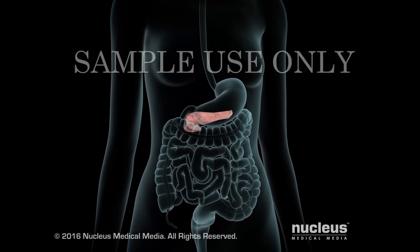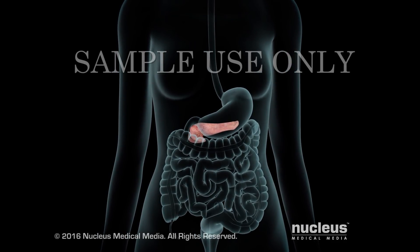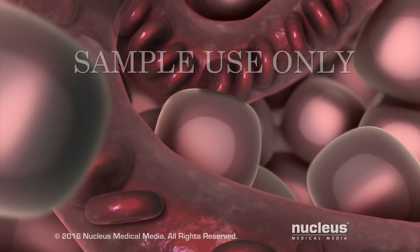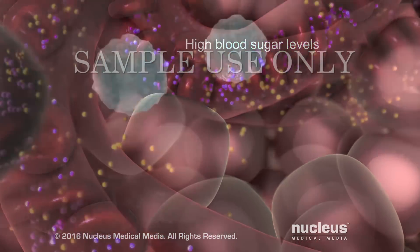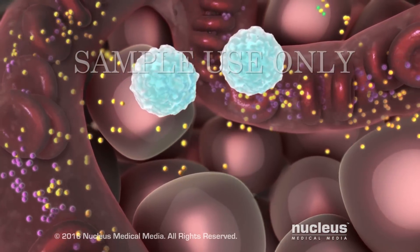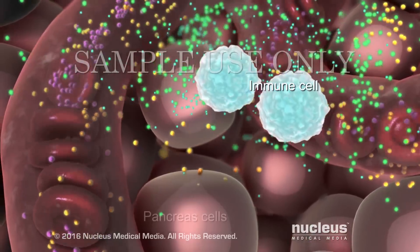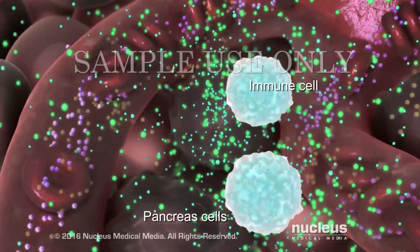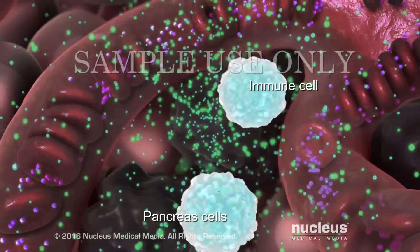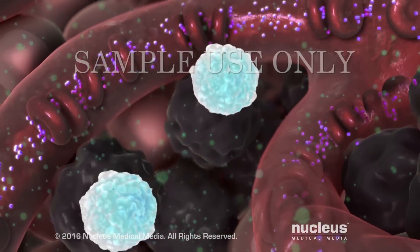If you have type 1 diabetes, your pancreas loses its ability to make enough or any insulin. This can result in high blood sugar levels and other complications. In type 1 diabetes, your immune system attacks some cells in your pancreas by mistake, and as a result, your pancreas makes little or no insulin.